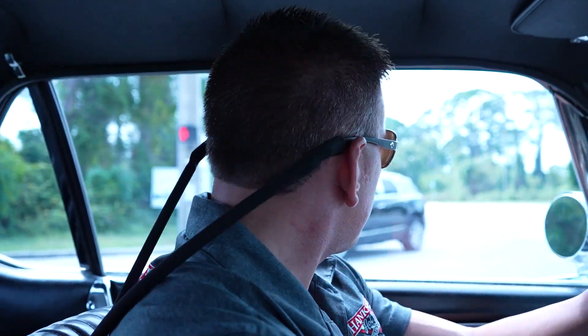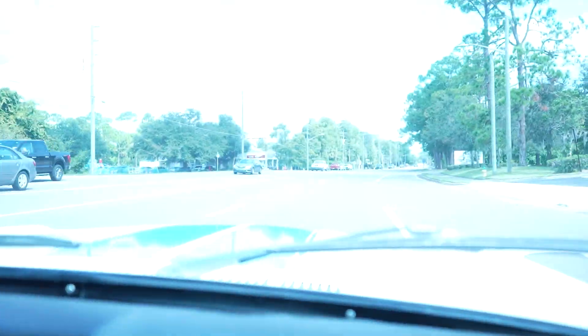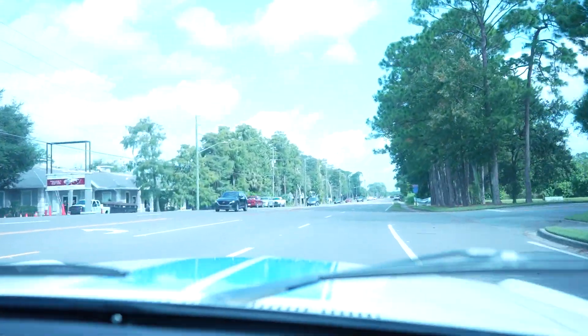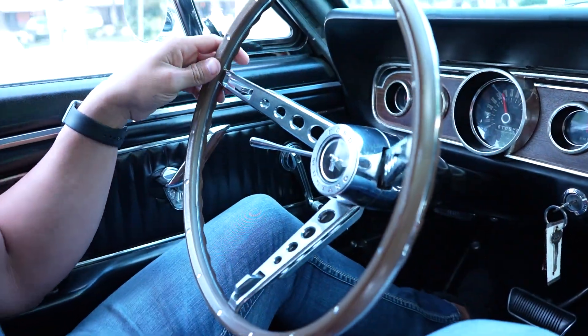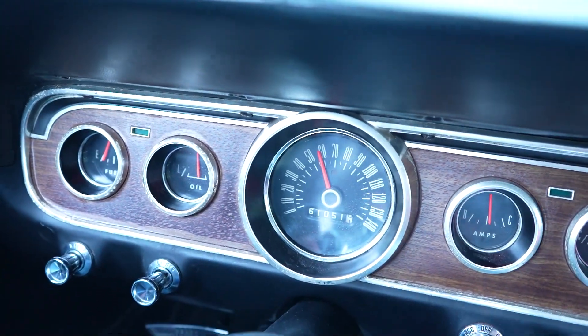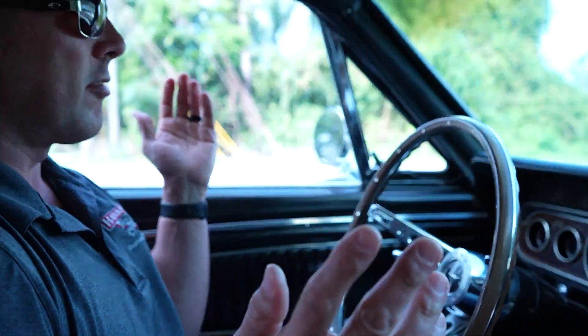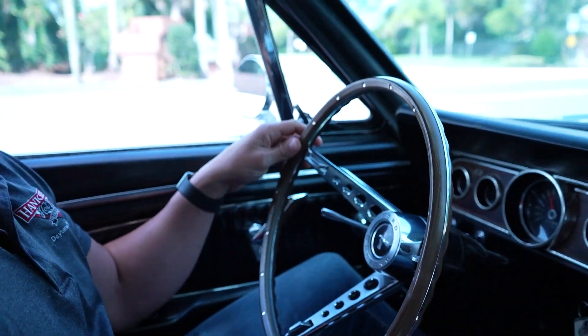Let's take a shot at it. Good acceleration out of the car. Transmission shifts nice and smooth. This is a real nice ride. There's 60 miles an hour. No issues whatsoever. This is a nice car. If you're looking for a nice classic ride, give this one some serious consideration. Real nice car.